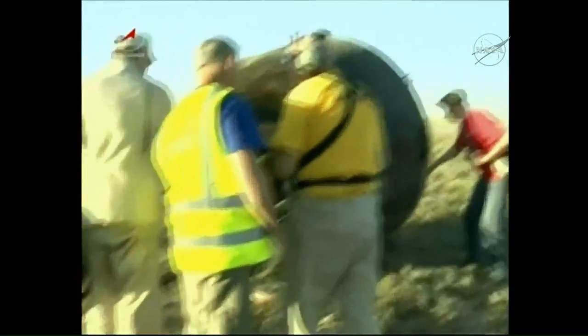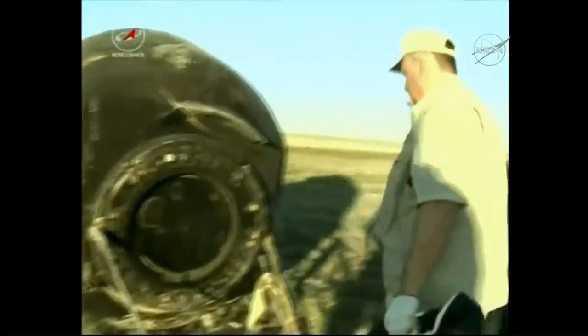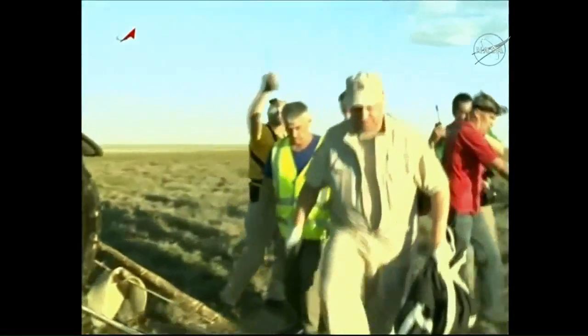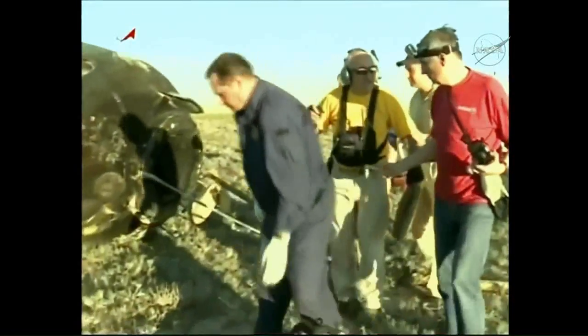Just seconds after touchdown, the initial recovery personnel on scene — a good view of the descent module that made its way from the International Space Station to bring home Oleg Nowitzki and Thomas Pesquet.